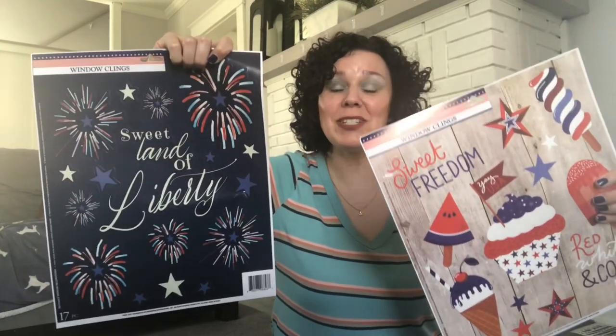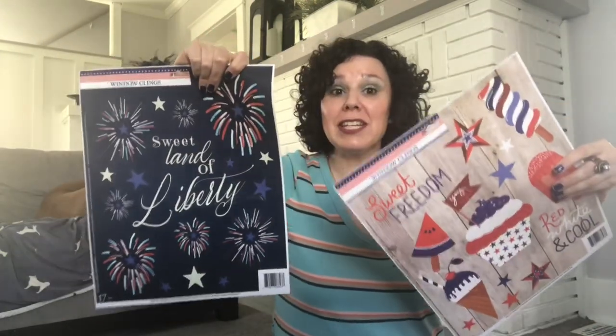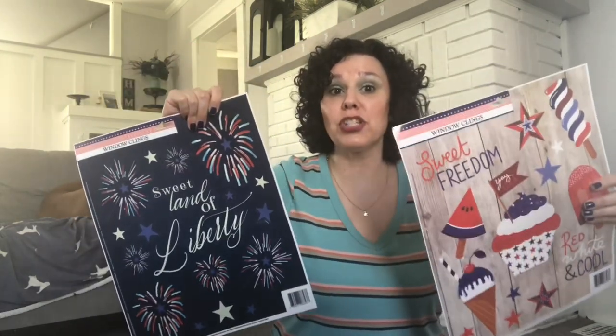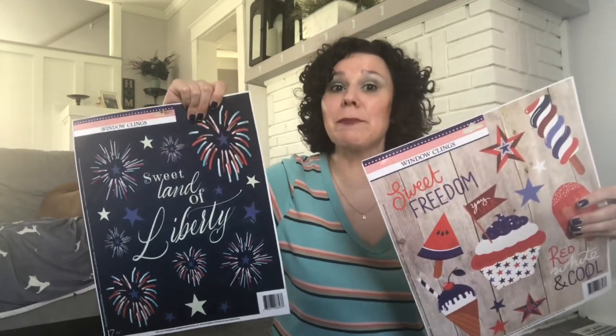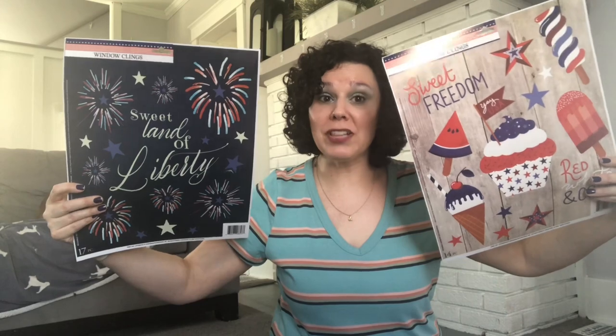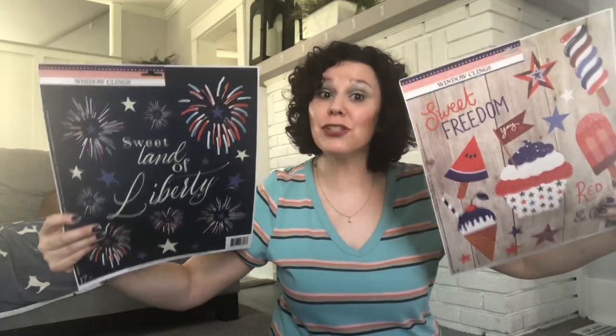I found these 4th of July window clings. I like to use these in my planner and for crafting as well — they're great to mod podge onto blank signs and make 4th of July home decor. These are a must-have if you like to do any kind of Dollar Tree DIYs. If you don't use them this year, you can always use them next year. That was my haul. I hope you enjoyed it. I hope it's inspired you to go check out your local Dollar Tree. I'll see you in the next video. Bye!